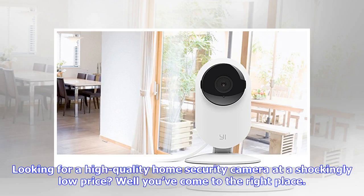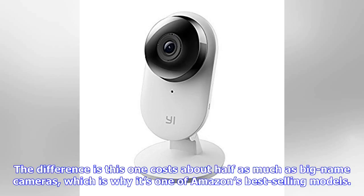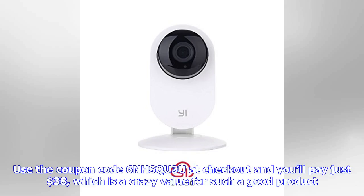Looking for a high-quality home security camera at a shockingly low price? You've come to the right place. The 1080p home camera checks all the boxes with 1080p streaming support and all the features you'd expect from a Wi-Fi home camera. The difference is this one costs about half as much as big-name cameras, which is why it's one of Amazon's best-selling models. Use coupon code 6NHSQU3U at checkout and you'll pay just $38.